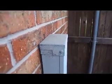Here at the air conditioner compressor, the conduit is loose. In fact, it just fell out in my hands. That needs to be reattached and should be caulked around the top to stop water getting in.